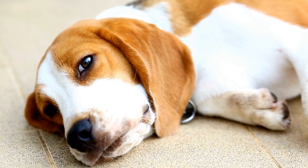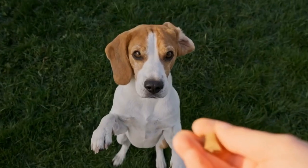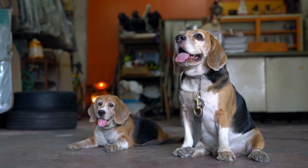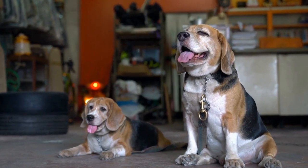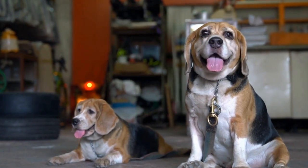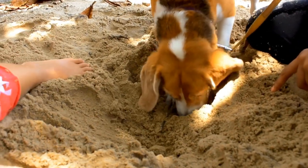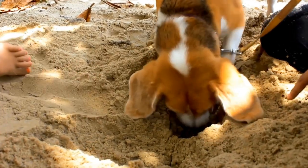Training a beagle for nose work can be a rewarding experience. However, it is important to address and overcome the challenges faced during the process. By understanding and implementing effective strategies to tackle distractions, false alerts, short attention spans, and noise sensitivity, you can successfully train your beagle to excel in the fascinating world of nose work. With patience, consistency, and positive reinforcement, your beagle will become a skilled and focused nose work enthusiast.